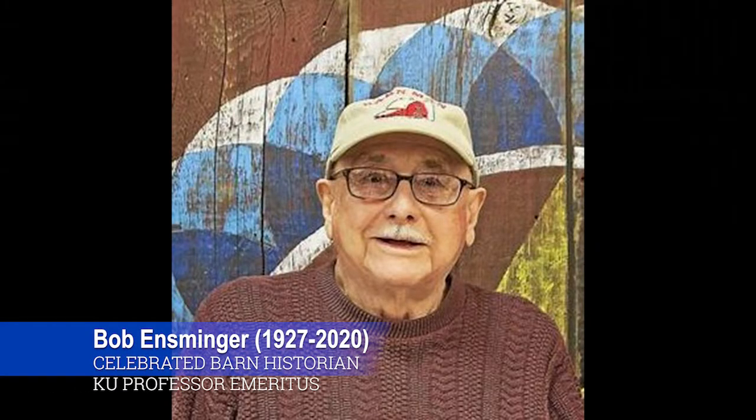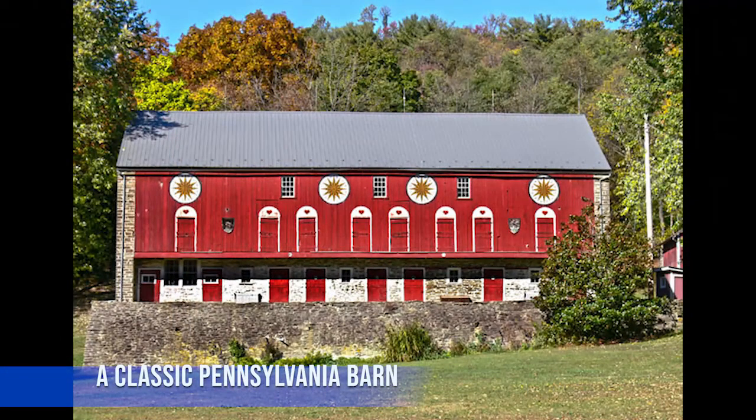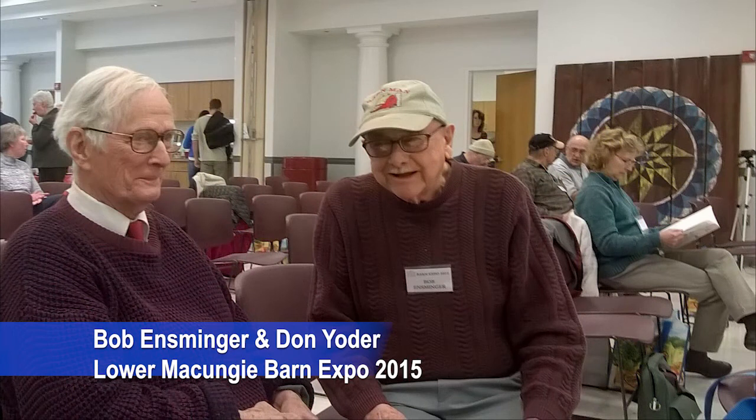Welcome back to our virtual celebration of Easter on the Farm 2021 at the Pennsylvania German Cultural Heritage Center at Kutztown University. In this next portion of our programming, we will be paying homage to the revered barn historian and dear friend of the Heritage Center, Robert F. Ensminger, known by his friends and colleagues as Bob, who passed away just before the holidays on December 13, 2020, at the age of 93. Many of us, whether we know it or not, have been influenced by the life and work of Bob Ensminger, the Mid-Atlantic region's leading advocate for the research and preservation of historic Pennsylvania barns.